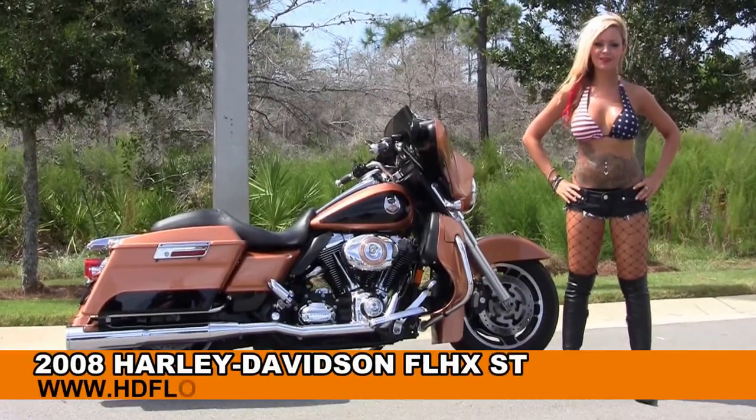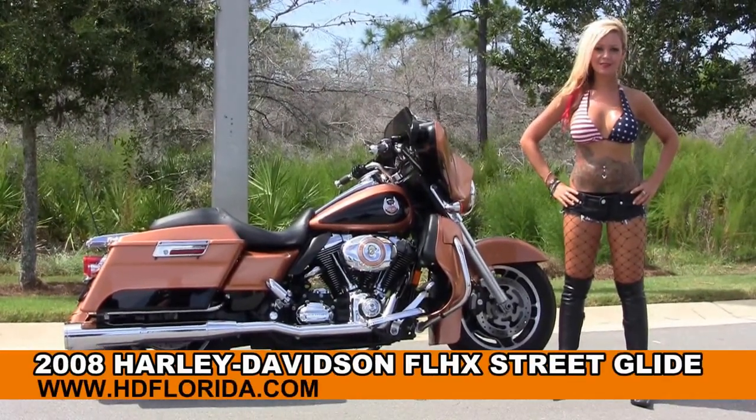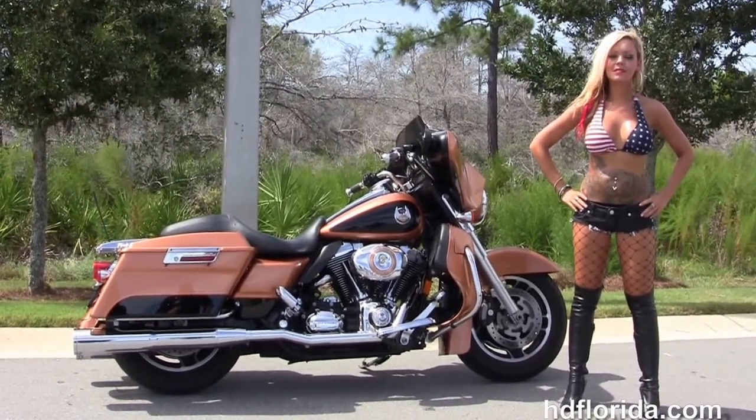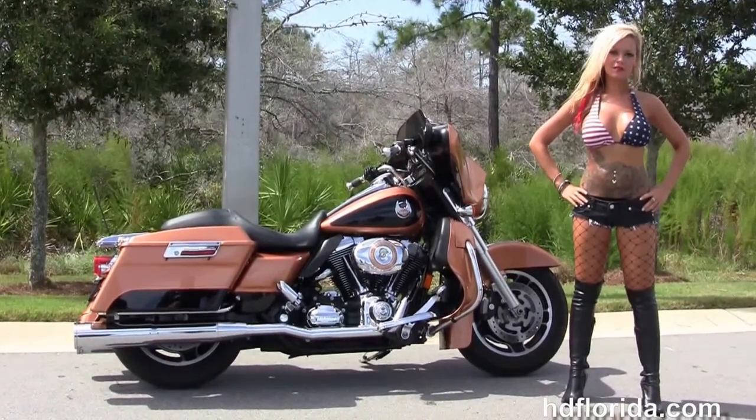Welcome everyone to the world-famous Harley-Davidson of Florida. First of all, I want to say hello to Jen, and next I want to show you this phenomenal used 2008 Street Glide.